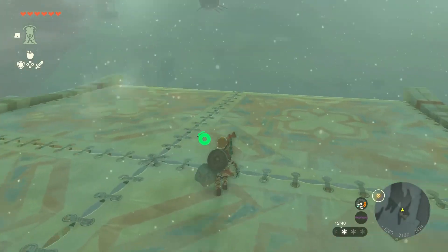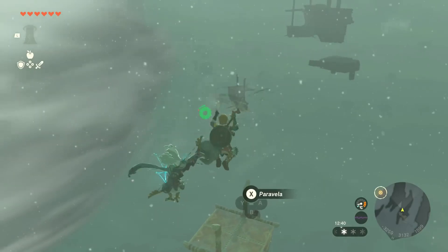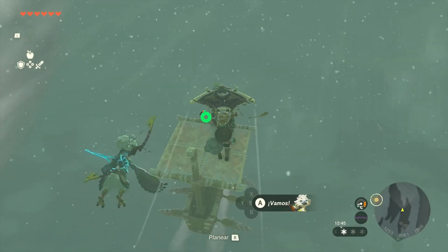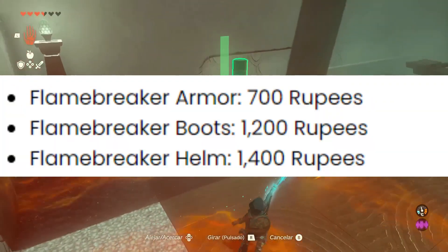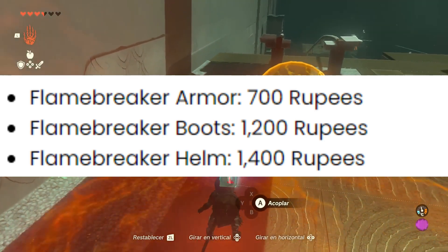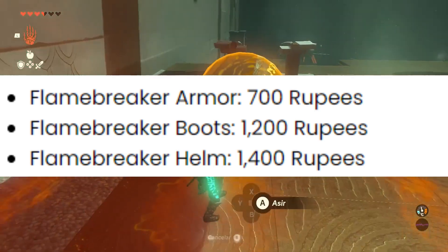Within the inventory, you'll find the Flamebreaker armor pieces available for purchase individually. However, do keep in mind that obtaining the complete set can be a bit expensive compared to other armor sets in the Legend of Zelda, Tears of the Kingdom. The Flamebreaker armor is priced at 700 rupees, the Flamebreaker boots at 1200 rupees, and the Flamebreaker helm at 1400 rupees.